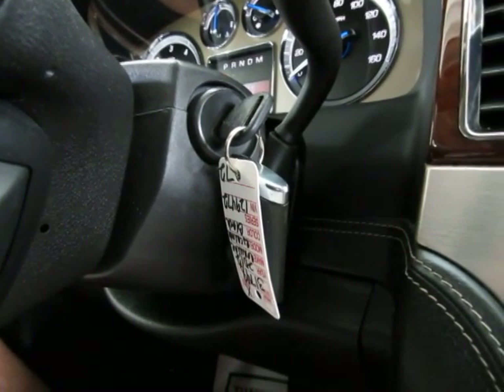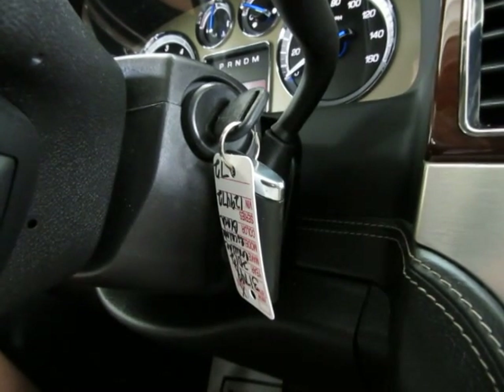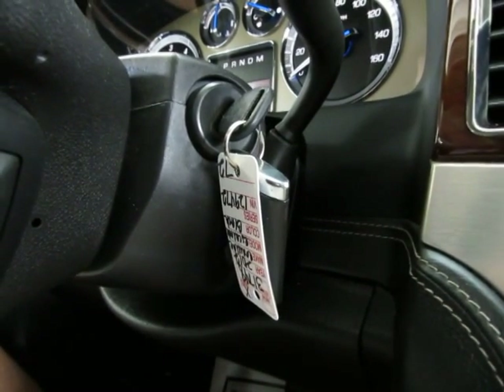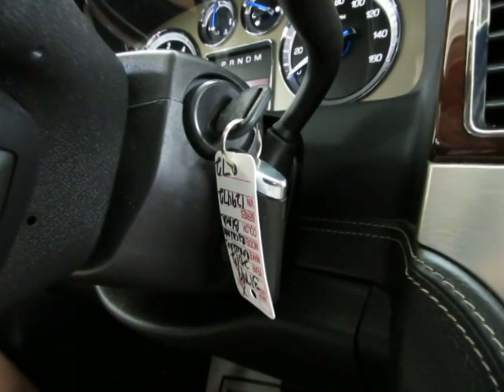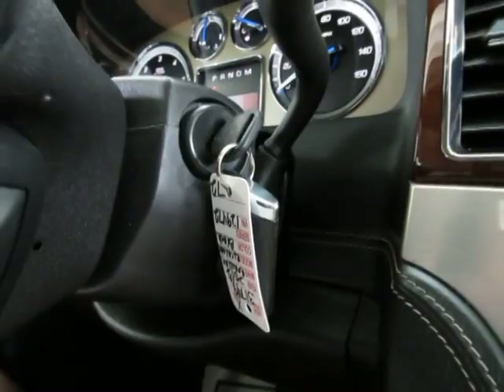If you happen to lock your keys inside your car, they'll provide you with a 24-hour number. You call that number, identify yourself, and once they know it's you, they can send an immediate signal to the car to get it open — which will save you time and money over waiting for a locksmith. They also have roadside assistance and a number of other features.